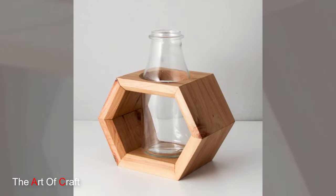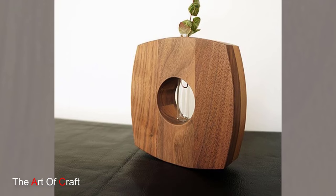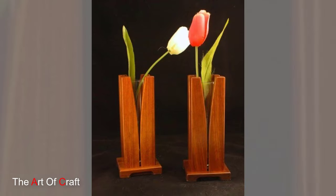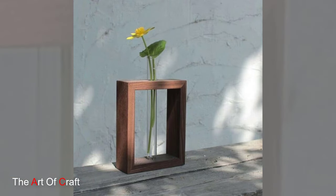But it's not just the craftsmanship that makes wooden vases so special — it is also the connection to nature that they evoke. Unlike mass-produced ceramic or glass vases, wooden vases carry a unique story. Each vase tells the story of the tree from which it was born, with its knots, grains, and imperfections adding to its character and charm.